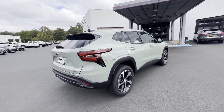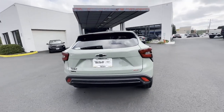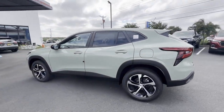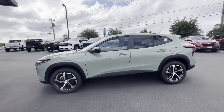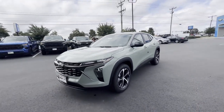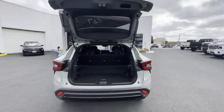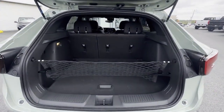You'll absolutely love all of the included premium features such as Lane Keeping Assist, Lane Departure Warning, Wi-Fi Hotspot, Turbocharged Engine, Heated Side View Mirrors, Backup Camera, Tinted Windows, Pass-Through Rear Seat, Bluetooth, and Rear Spoiler.